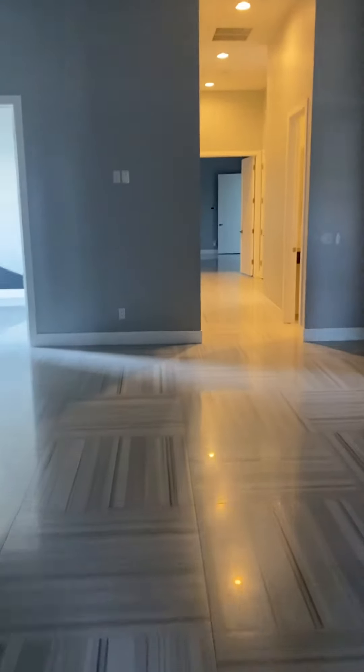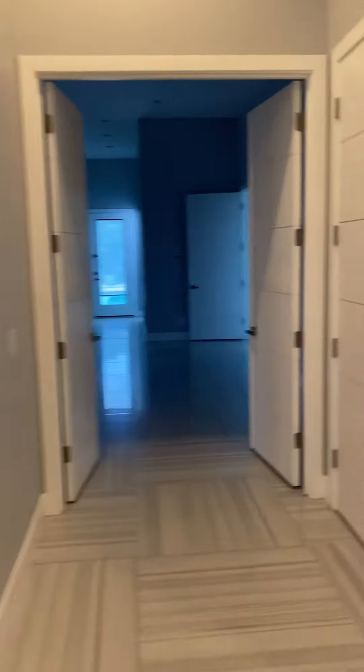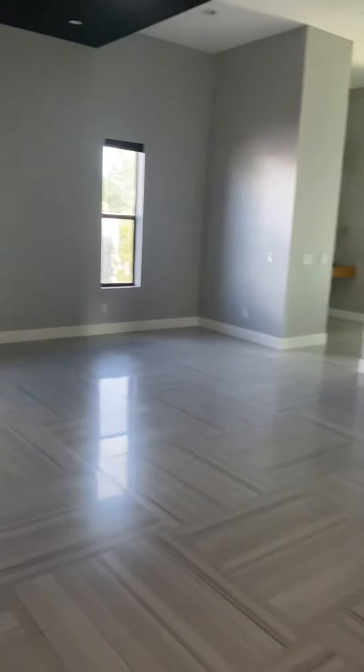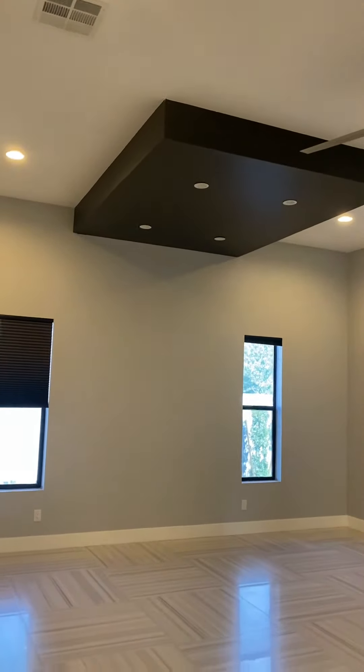Coming back out here's your main huge great room again. More storage — that second door doesn't want to open. Okay, for linens — this is kind of a featured ceiling there.